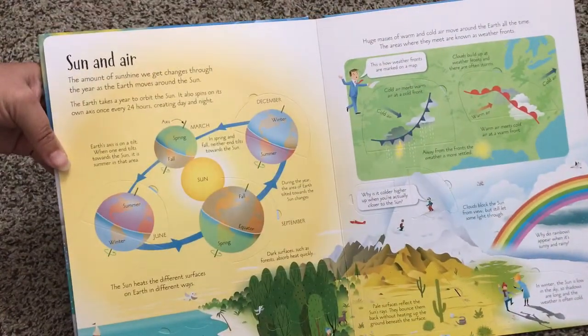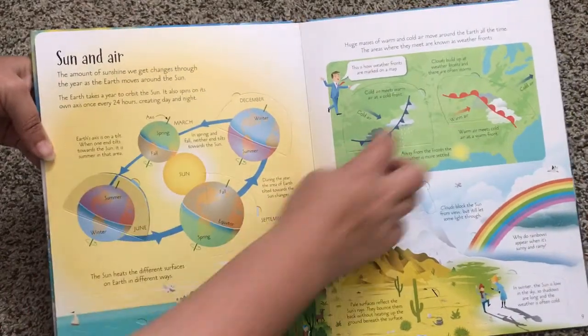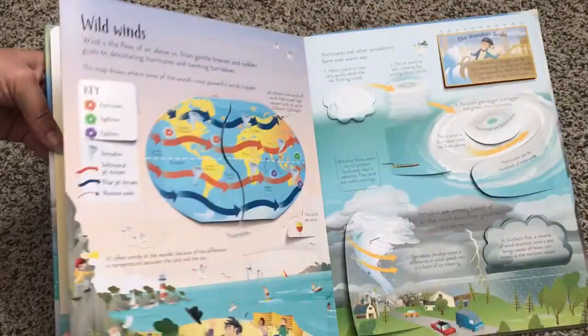Sun and air. Lots more flaps that I'm not lifting here.